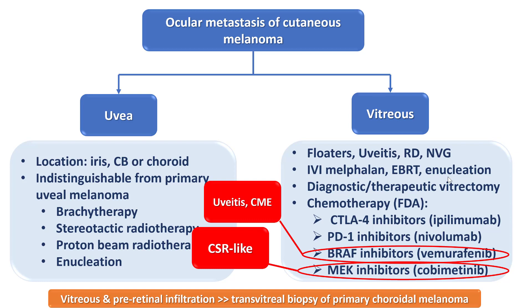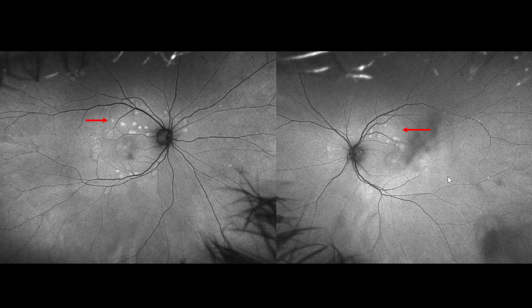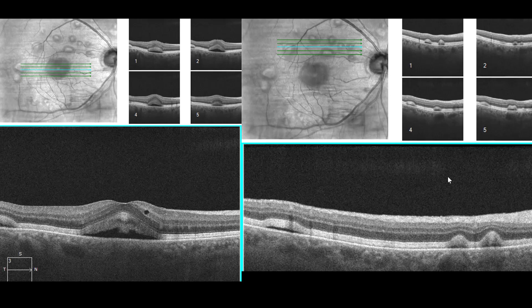Vitreous and pre-retinal infiltration with melanoma cells can also occur after transvitreal biopsy of primary choroidal melanoma. This is a fundus photograph of MEK inhibitor-associated retinopathy with multiple pockets of subretinal fluid, which is bilateral but asymmetric. Also shown is the appearance of the same lesions on fundus autofluorescence and on OCT.